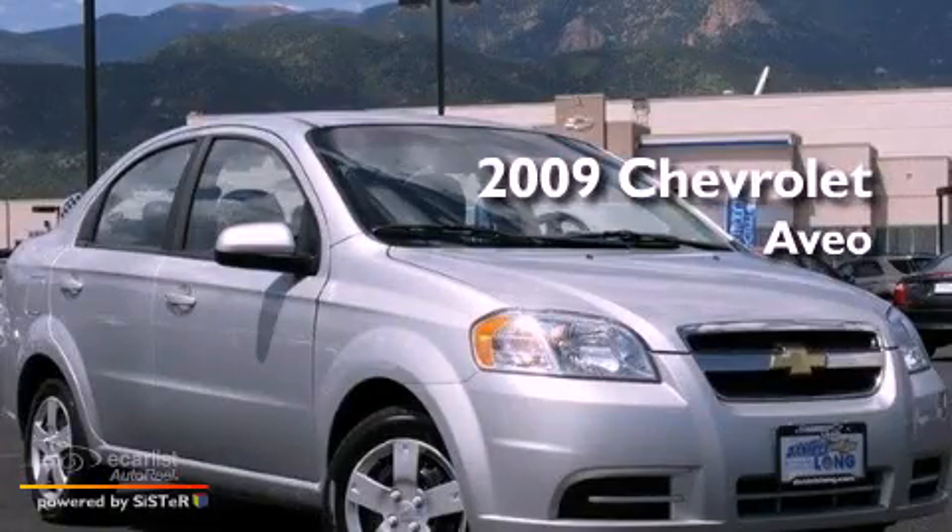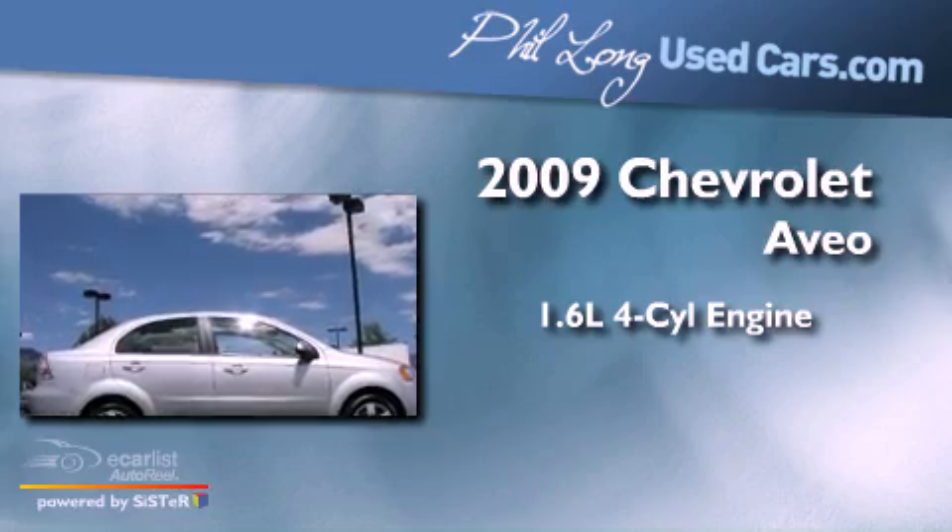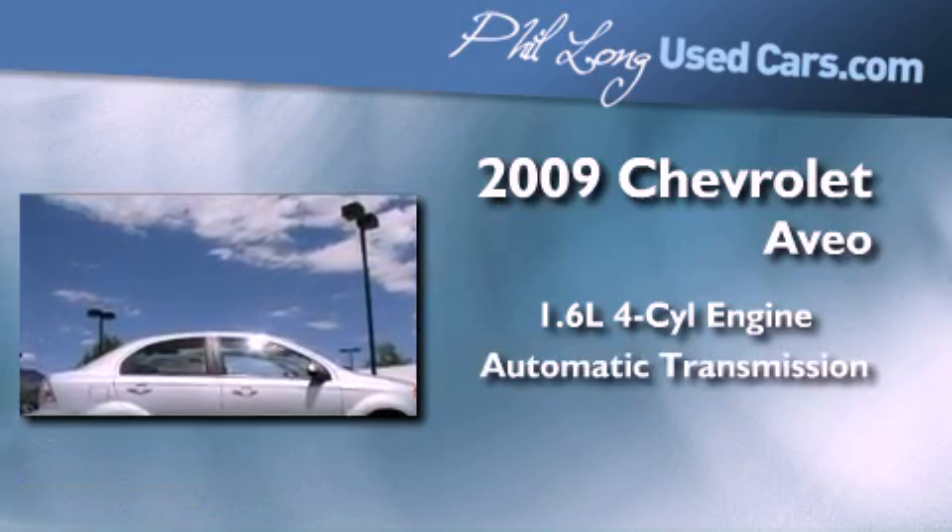This is a 2009 Chevrolet Aveo. It features a 1.6-liter, four-cylinder engine and an automatic transmission.